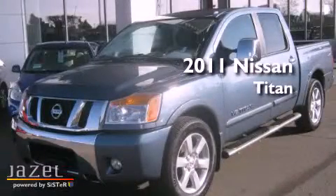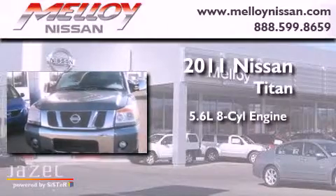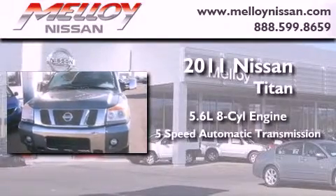This is a 2011 Nissan Titan. It has a 5.6-liter 8-cylinder engine and a 5-speed automatic transmission.